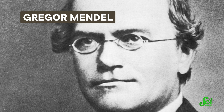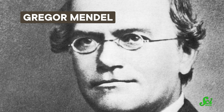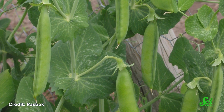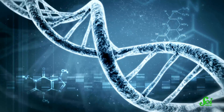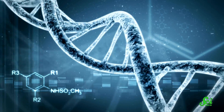Gregor Mendel and his pea plants are the bane of many a middle school science student learning genetics for the first time. But Mendel himself may have been one of the luckiest people ever to put pen to paper in the name of science. Not to say he didn't work incredibly hard for many years to make the discoveries he did — it's just that his chosen organism, the common pea, was about as good as it gets for research on genetic traits. And as a result, Mendel and his lucky peas helped build the field of genetics as we know it.